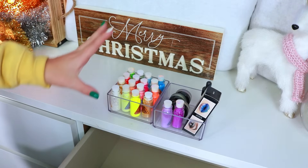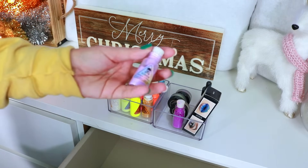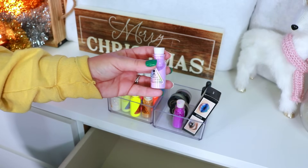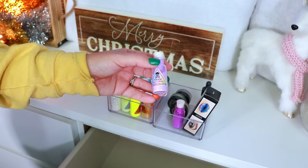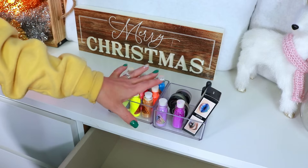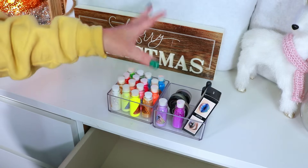Over here I have my Makeup Murderer loose pigments. These go such a long way — they're a bit pricey but will last you a lifetime. They still work and perform beautifully. I'm keeping all of these and not decluttering any, I just wanted to show them so you can see what's in my collection.